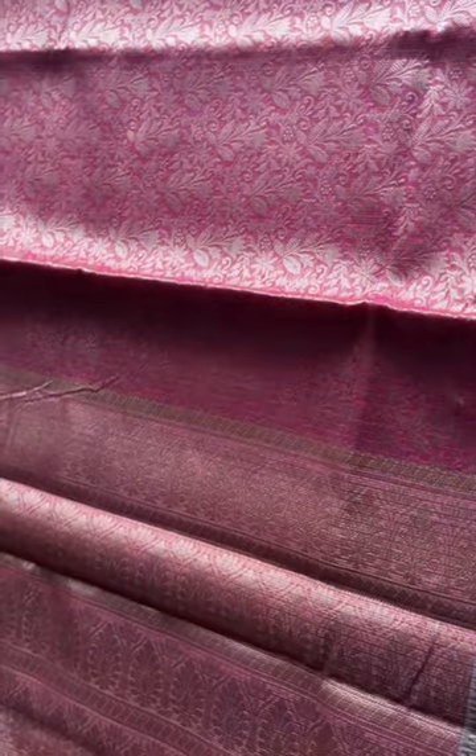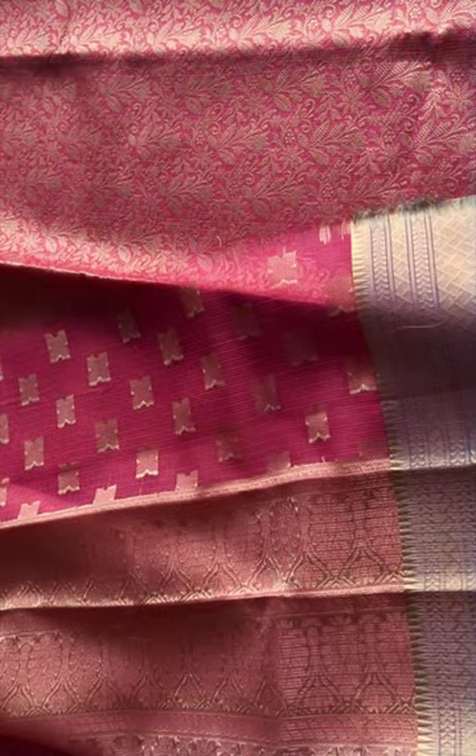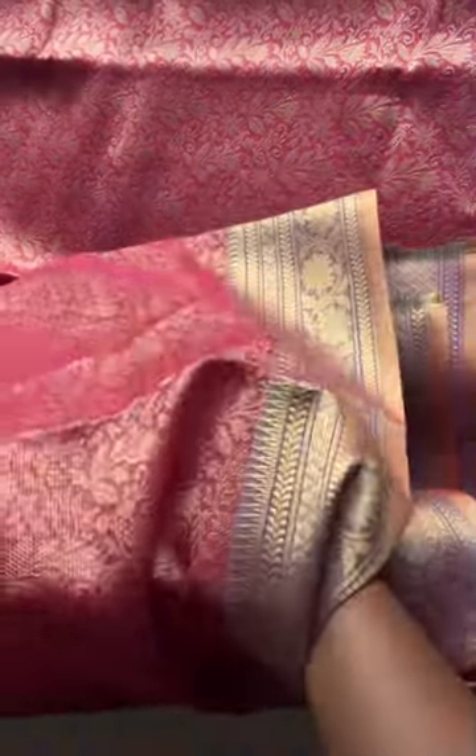That's the pallu of the saree, and the body has entirely floral weaves. Let me show you the blouse — this is the blouse of the saree. It comes with a border. You can see these sarees are not very transparent, although they are a cotta weave.